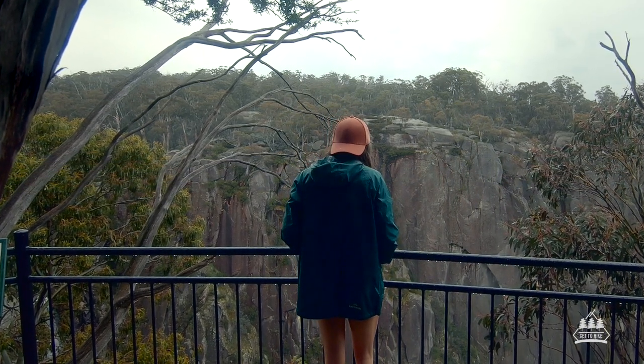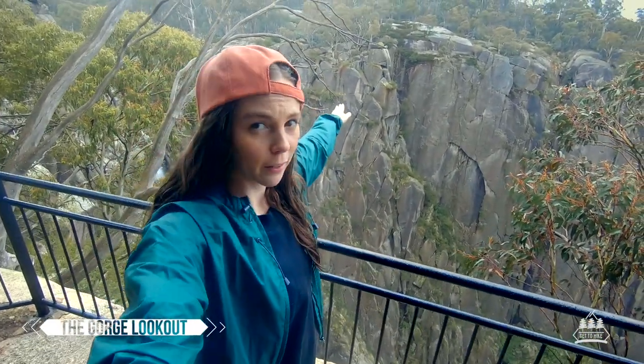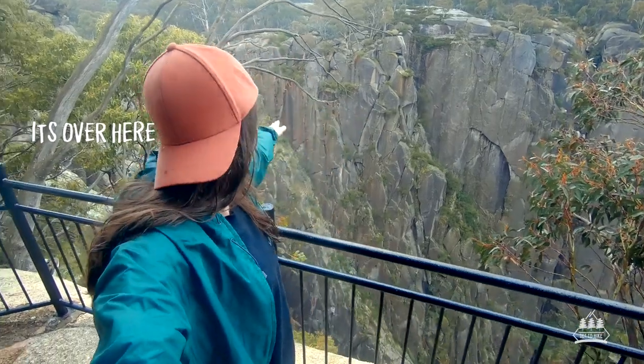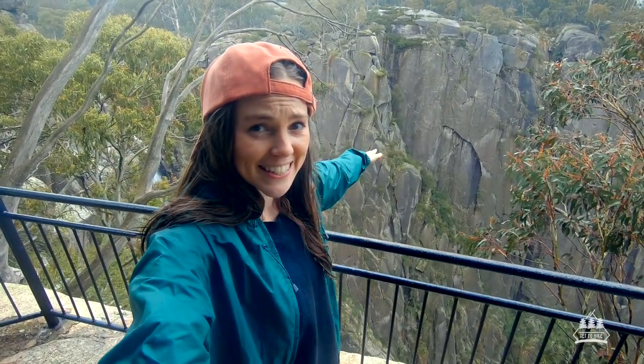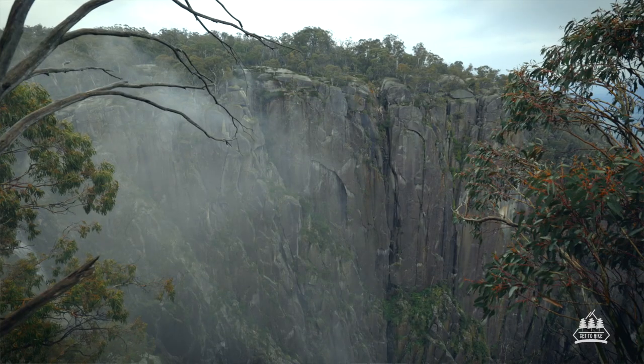So I'm at the gorge lookout. The Crystal Brook Falls Lookout I think is directly opposite me, but this gorge lookout is insane — it's just a vertical drop of rock. It looks crazy.